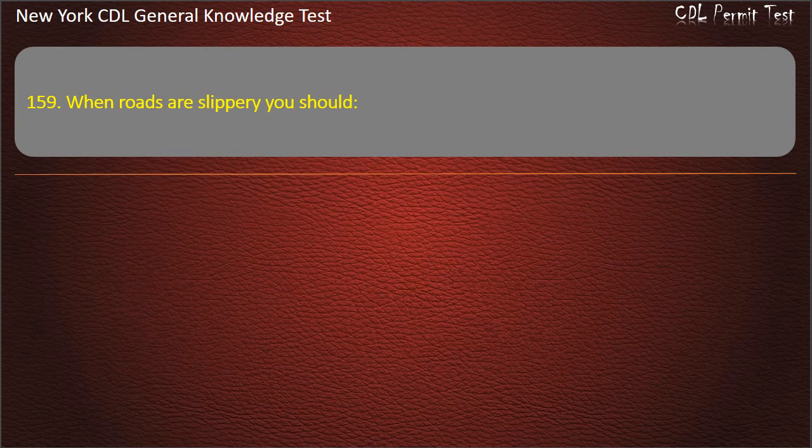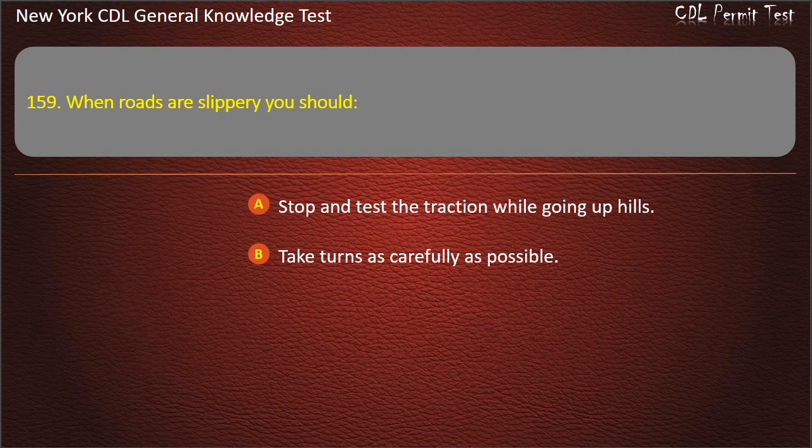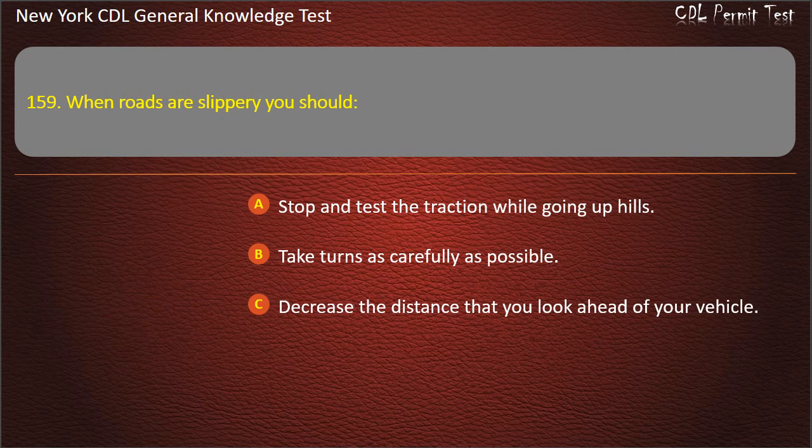Question 159. When roads are slippery, you should: Stop and test the traction while going up hills. Take turns as carefully as possible. Decrease the distance that you look ahead of your vehicle. Answer: Take turns as carefully as possible.